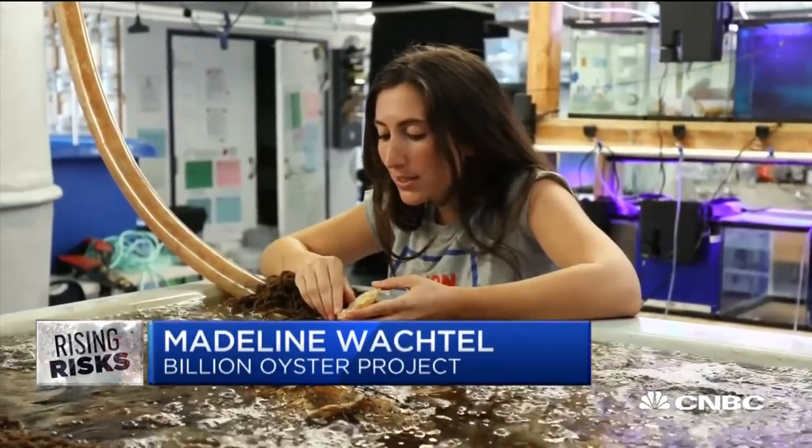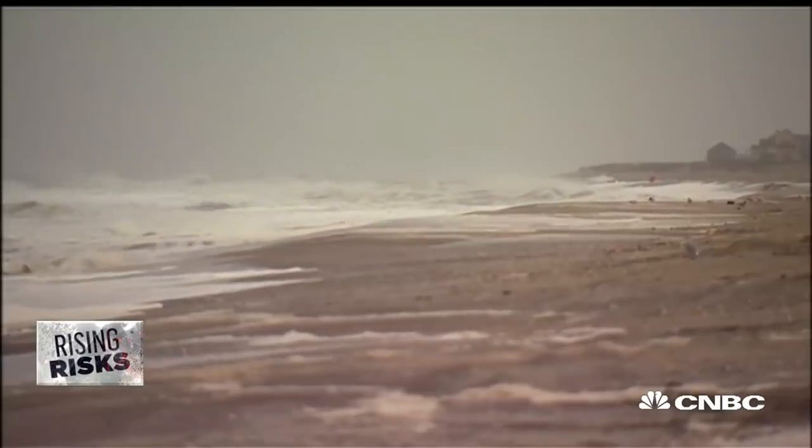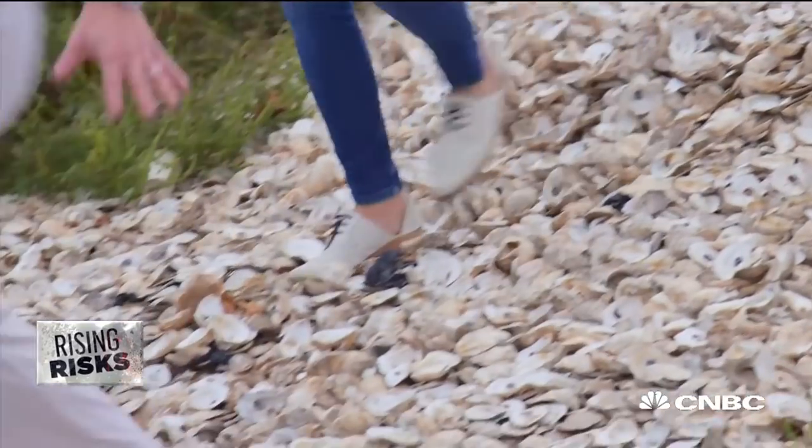So right here you can see two baby oysters. Once Sandy happened, in the aftermath of that, we realized just how valuable oyster reefs in New York Harbor could be. New York Harbor used to have over 200,000 acres of oyster reefs protecting the shoreline, and that population is virtually extinct. So our natural barriers to storm surge are gone.